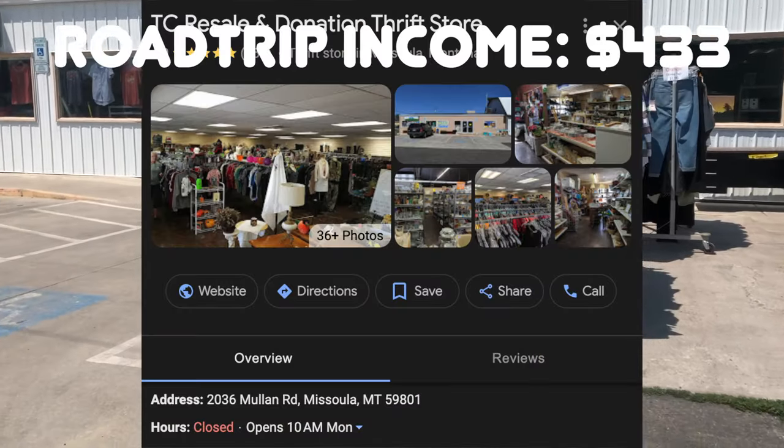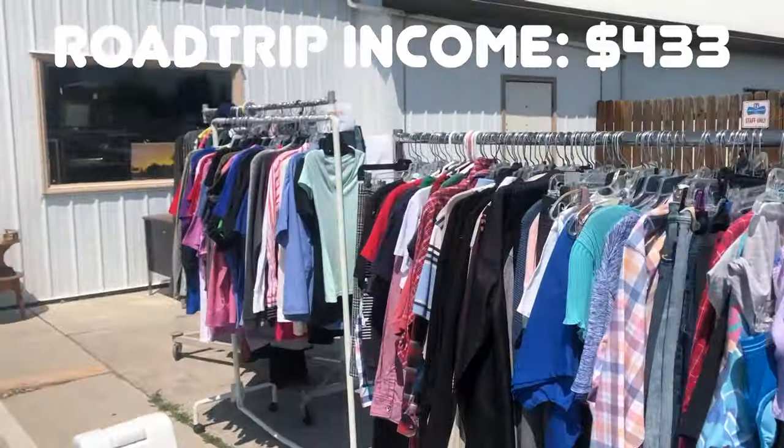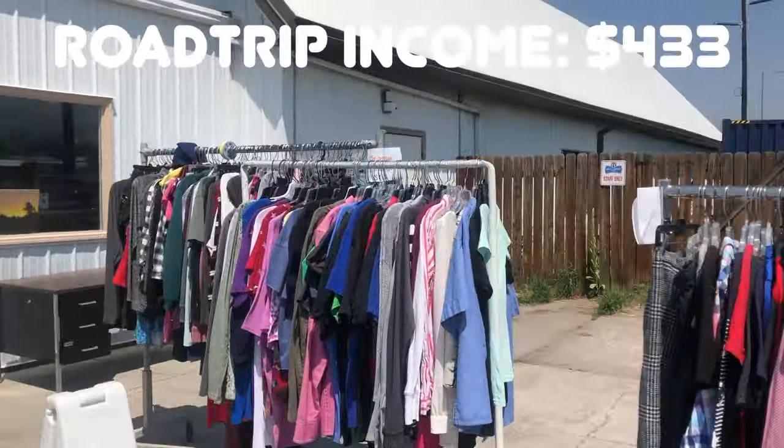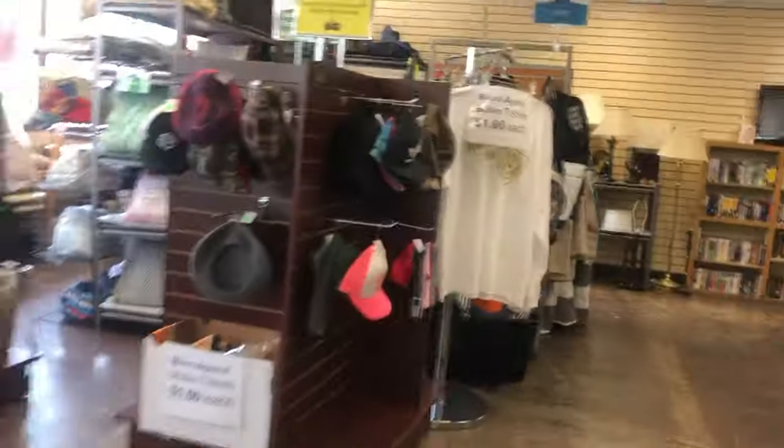TC Resale Donation Thrift Store here in Missoula, Montana — my first thrift store. Color sale yellow, we're looking for some yellow. We're not looking at these clothes, although they were good prices. But if you've been here before, you know we're headed straight to the hard goods. I need those hard goods. That's what she said.